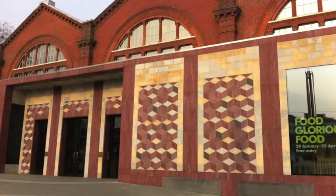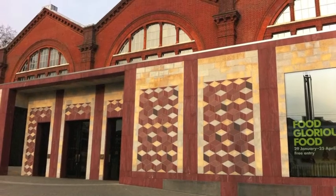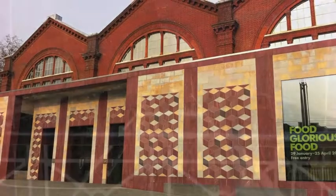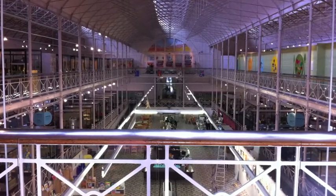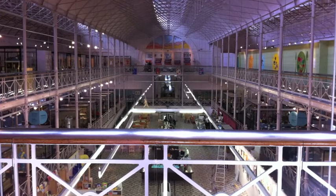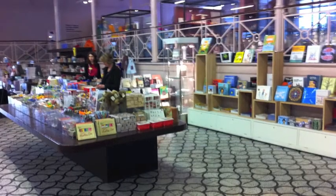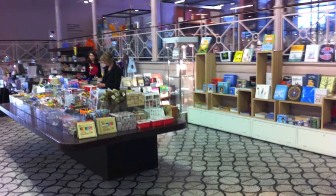I think the reason why we like coming over here is because there's lots of different types of displays here. Obviously, you've got the static ones so you can look at the old toys, but there's lots of interactive things for children to do. So children don't get bored, which is really important, and at the same time it's quite educational as well.